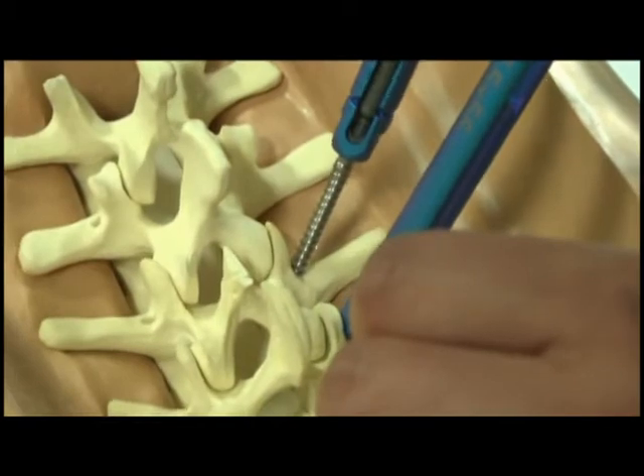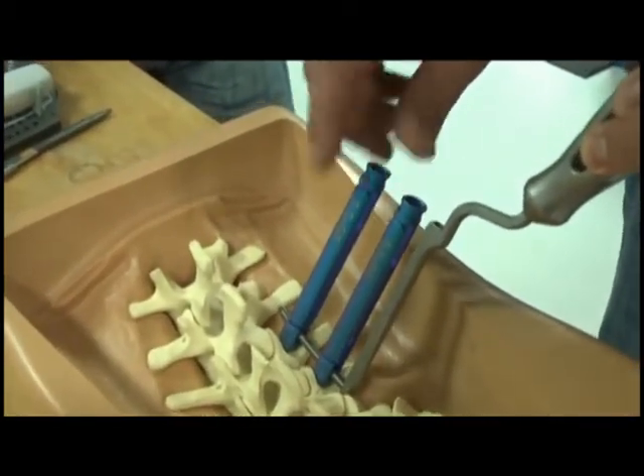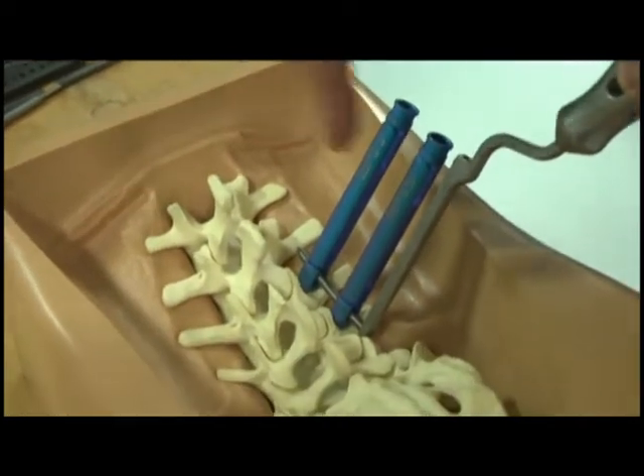At the pedicle of a vertebrae, a longer screw is secured in the hole. Then with an L-shaped tool, the rod is placed between the screws. It restores the original disc height that you would have experienced at a younger age, perhaps, or before your trauma, and it reestablishes that height and then locks it in with the screws and the rods to fixate that in the location and allow fusion to occur.